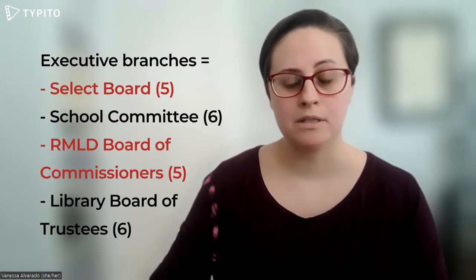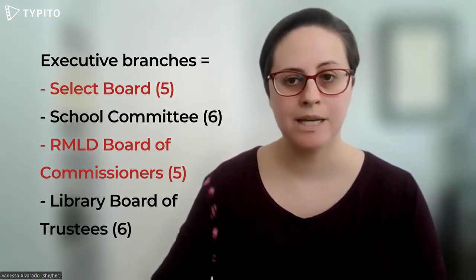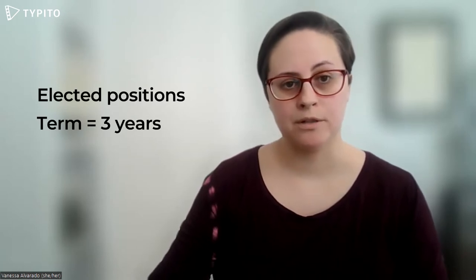The executive branches are the Select Board with five members, the School Committee with six, the Reading Municipal Light Department Board of Commissioners with five, and the Library Board of Trustees with six. They each serve three-year terms.